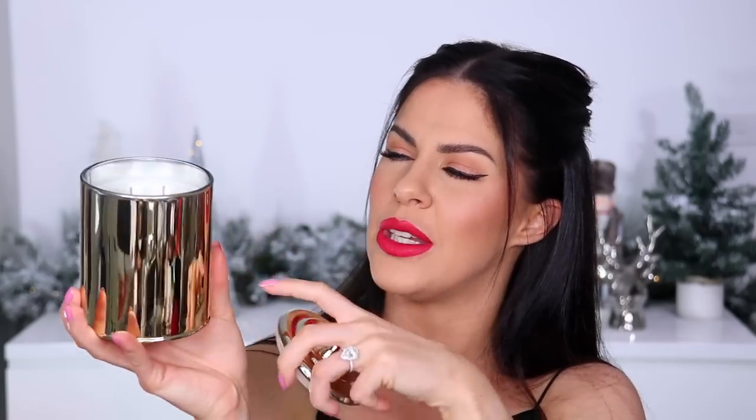This one is 'Gingerbread House' — it comes in gorgeous rich red holiday packaging and literally smells like gingerbread, caramel, sugar, and everything amazing about Christmas. The cool thing is when it burns, it flickers through the gold and the whole thing lights up. It's really really pretty — just an amazing gift.